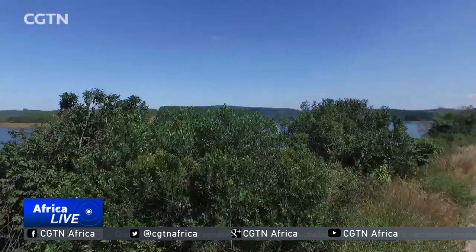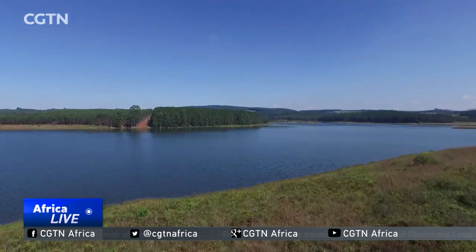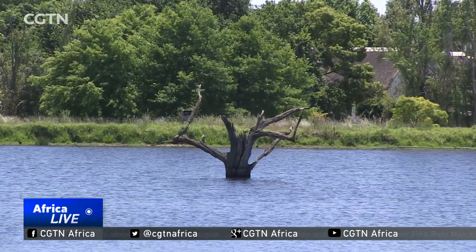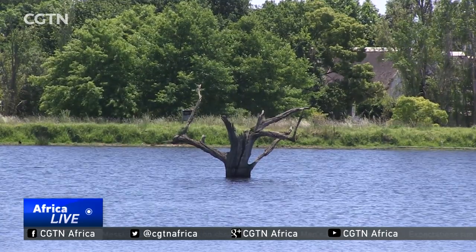The removal of invasive trees has been a challenging process because some of it is located high up in the mountains, where crews have to camp for up to two weeks at a time while on a clearing mission. These clearing missions are considered so crucial in mitigating the combined effects of climate change and the presence of invasive trees that plans are underway to expand the program to the broader Western Cape region. Travis Andros, CGTN, Cape Town.